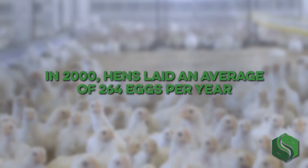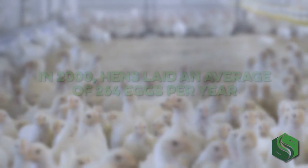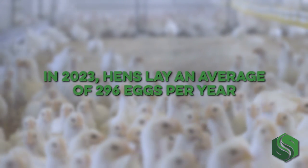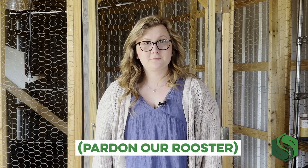egg production per hen increased more than 12% from the year 2000 to 2020. In 2000, hens laid an average of 264 eggs per year, and now they lay an average of 296. These productivity changes are thanks to research and improvements in nutrition, genetics, and management. As the egg industry has made strides toward more productive farming, new challenges have arisen as well.